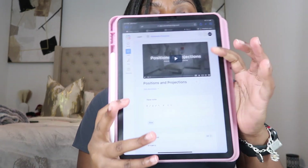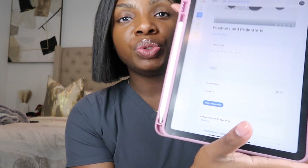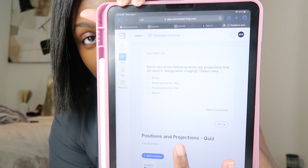When you click on it, there's a little video — for positioning, for example, it'll show you how to position the patient, the marker placement, everything like that. Once you're done watching the video, it gives you the option to take a quiz, you answer the questions, and it tells you how many you got right. I'm about to start clinicals, so this will be a great refresher and very helpful.